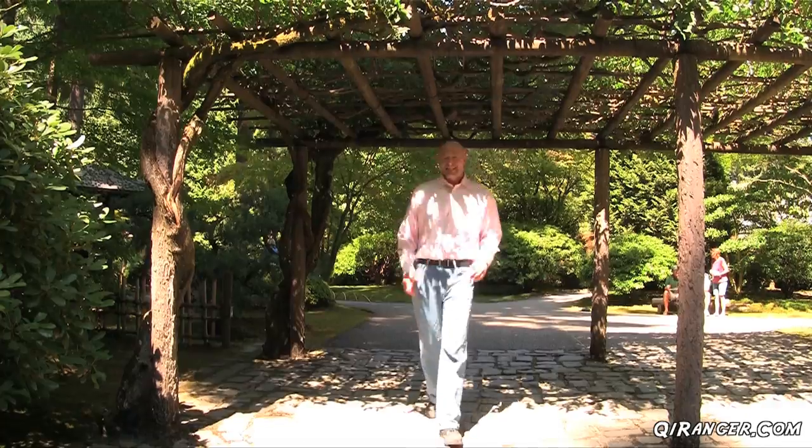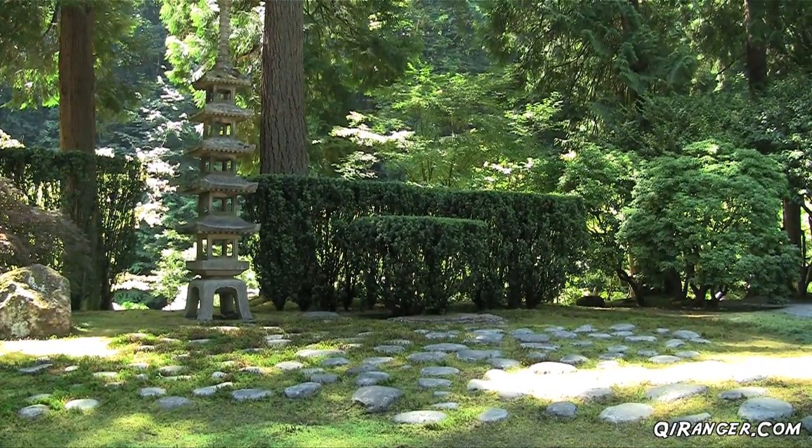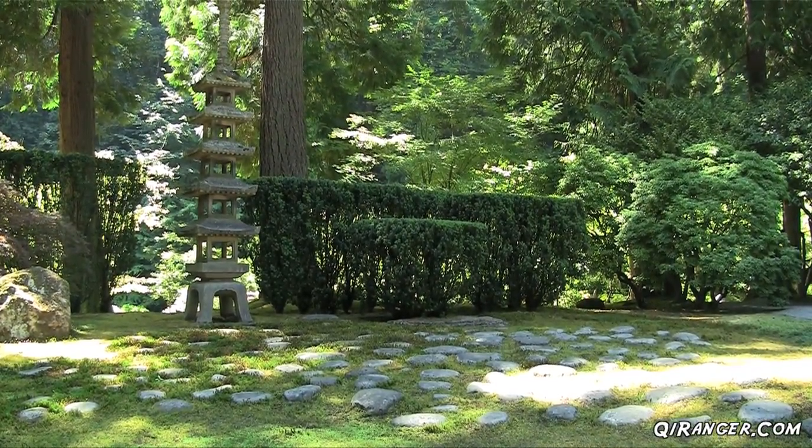Construction began on the garden in 1963 and it opened to the public in 1967 as an initiative with its sister city in Sapporo, Japan. In fact, this pagoda behind me is from the local government of Sapporo. Beneath it are a series of tiles in the shape of the island of Hokkaido.